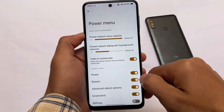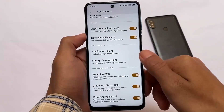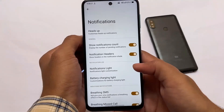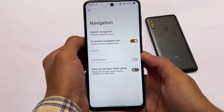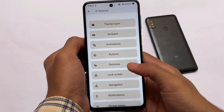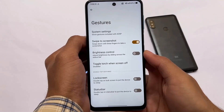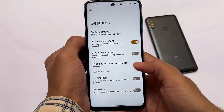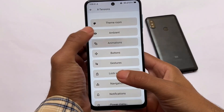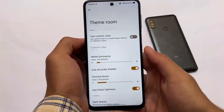Power menu customizations are there as expected — you can customize the opacity of the power and reboot menu. Notification customizations include heads-up customizations, and the 'less boring heads up' feature is quite useful. System navigation gestures are customizable, lock screen shortcuts can be changed, three-finger screenshot is there and working, and buttons have music control so you can long press volume keys to switch tracks.